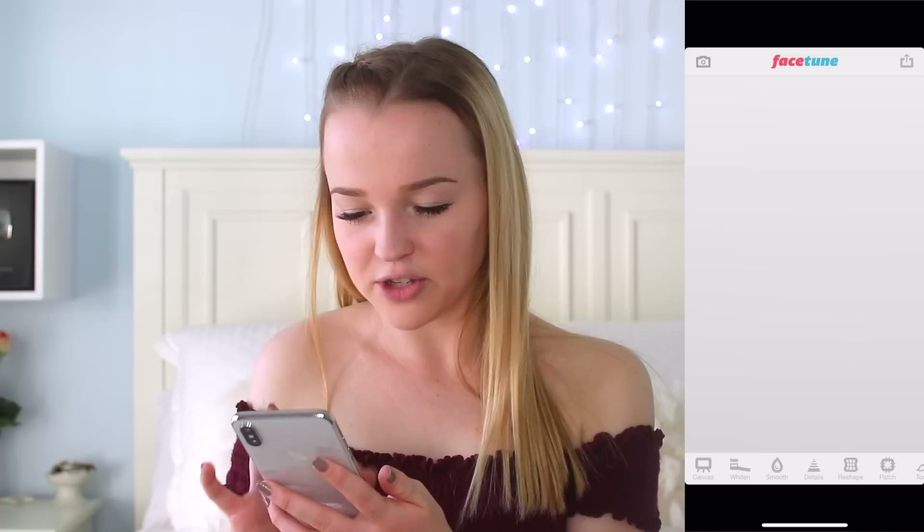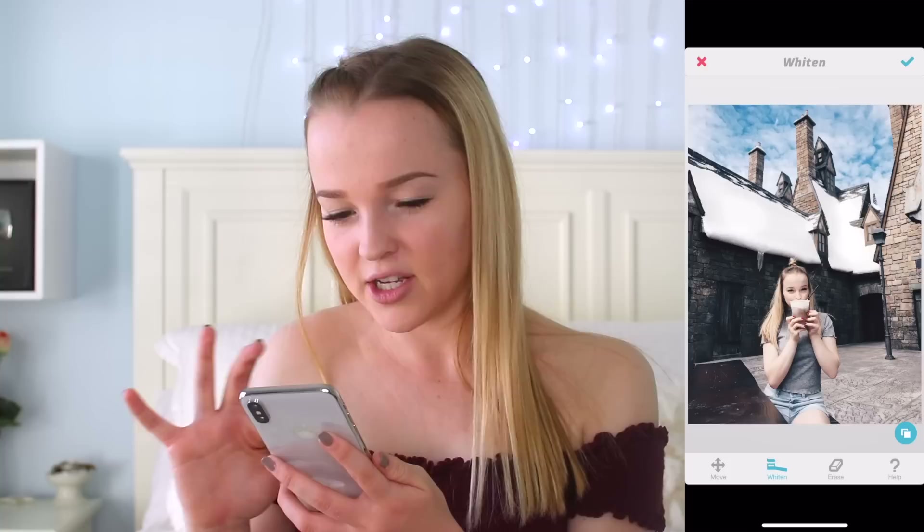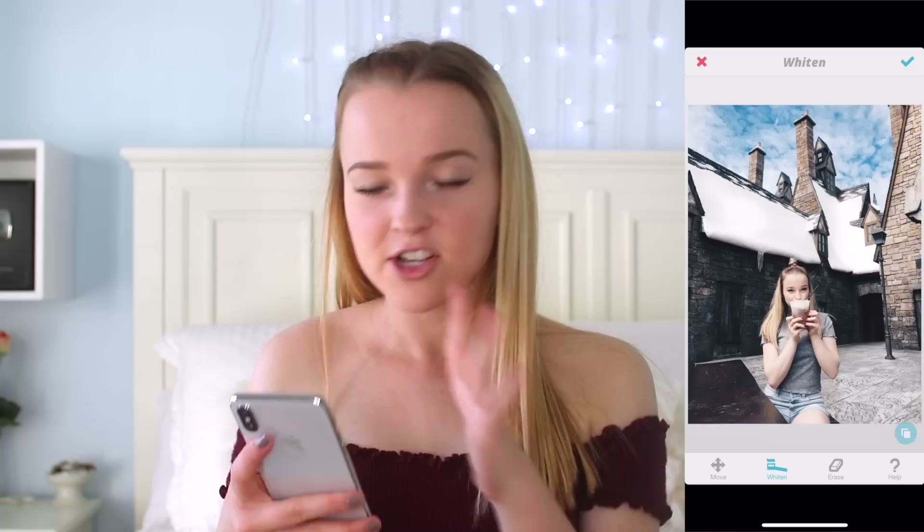So that's just kind of a rough edit, and then I export that and go into Facetune. I use Facetune to whiten all of my pictures because I really like that white aesthetic theme. I'll go to the whitening tool and whiten anything that's white or gray — in this picture I'll whiten the snow and the ground. So that's just a rough edit of how I edit my Instagram pictures.